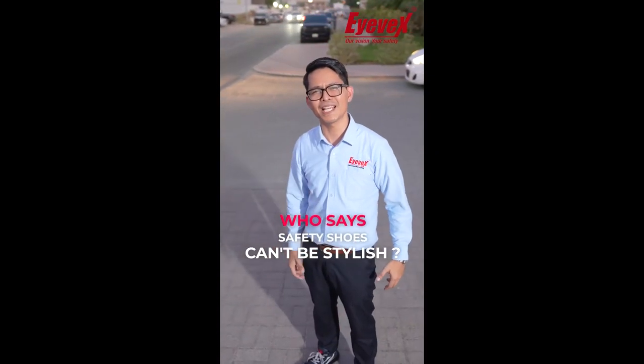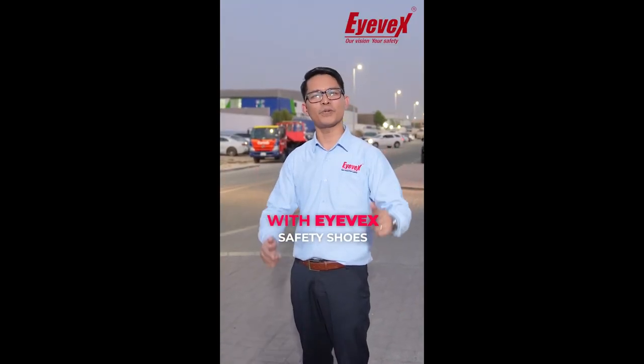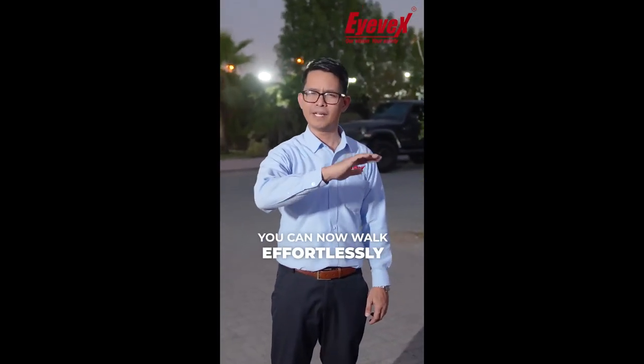Who says safety shoes can't be stylish? No more choosing between safety and style. With IVEC safety shoes, you get the best of both. Straight from your work to anywhere important, you can now walk effortlessly.